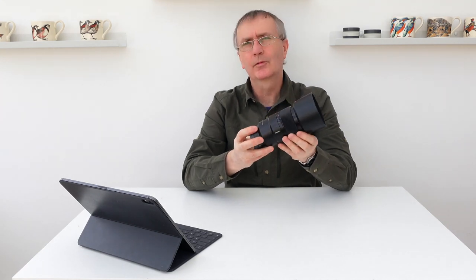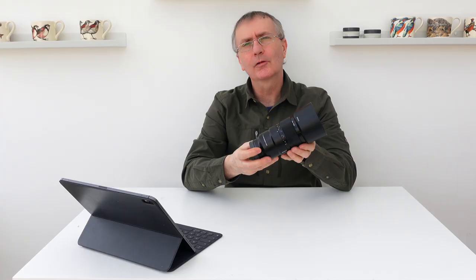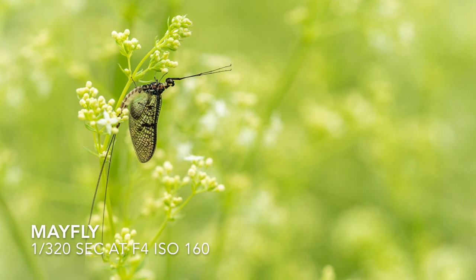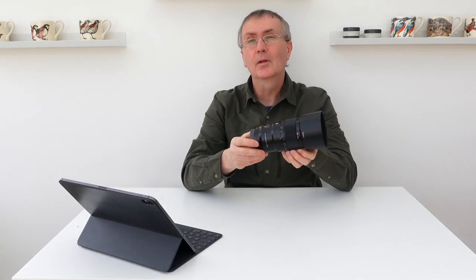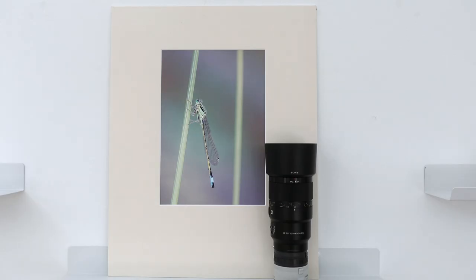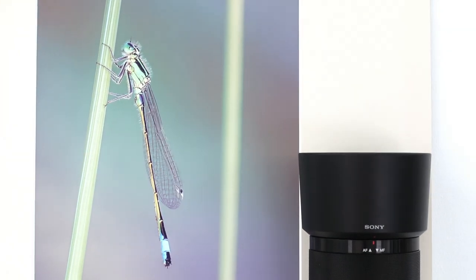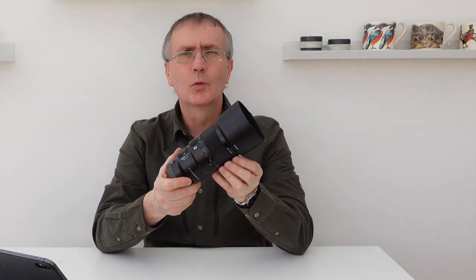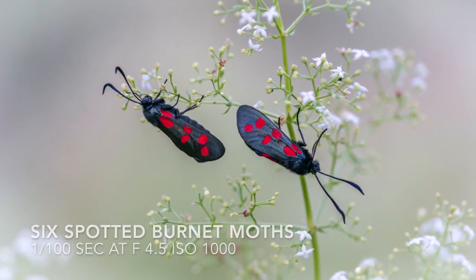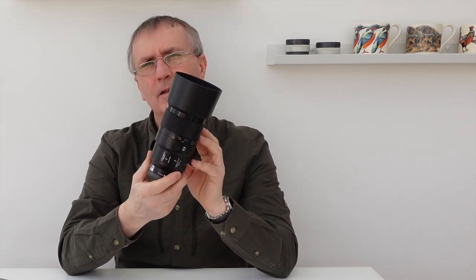The first lens I'd advise anybody to buy for wildlife photography is a 90mm or 100mm macro. This one's a superb lens from Sony — the f2.8, only a G series lens, but it's the 10th sharpest lens in the world. If you discover you haven't got the patience for small butterflies and insects, you're probably not suited to wildlife photography. It also doubles as a portrait lens, so you won't have wasted your money. This is definitely the first lens I would have in my wildlife collection.